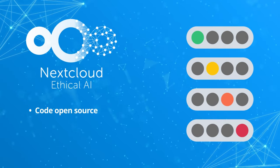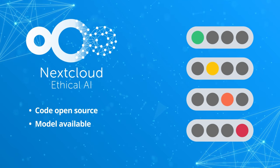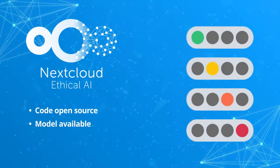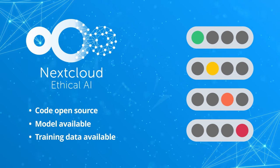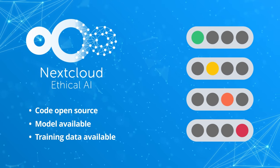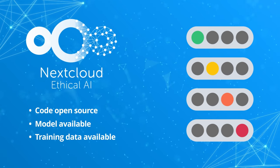First, is the software open source? That allows you to adapt the training, perhaps fix bias or optimize energy usage. Second, is the model freely available? This allows you to run it wherever you want, including your own data center, so your data doesn't leak. Third, is the training data available? That way you can look for bias and other issues and retrain the model to your liking.